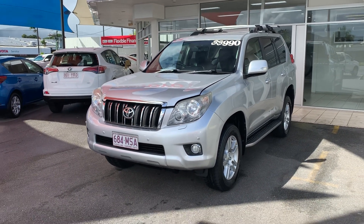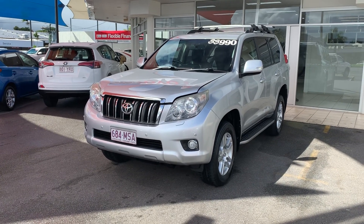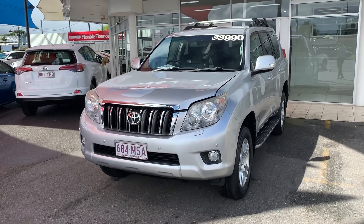G'day, Gavin Hayden here from Pacific Toyota giving you the virtual tour of our Toyota Prado VX for the driveway price of $33,990.